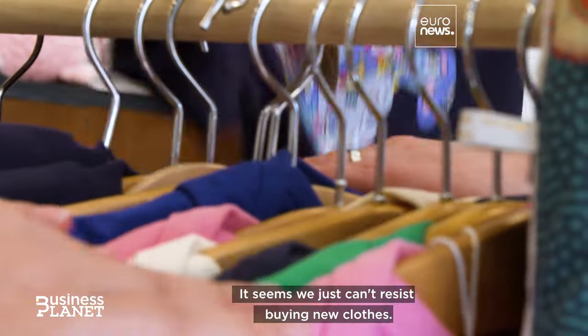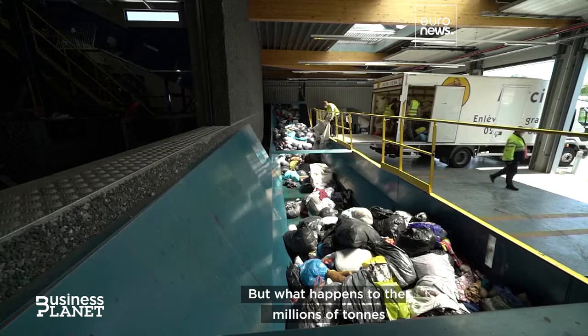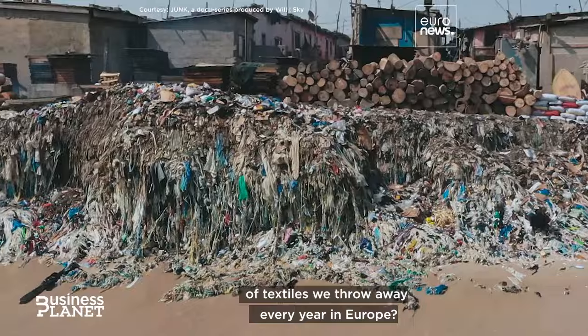It seems we just can't resist buying new clothes. But what happens to the millions of tons of textiles we throw away every year in Europe?